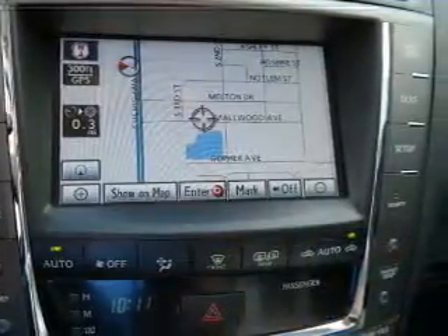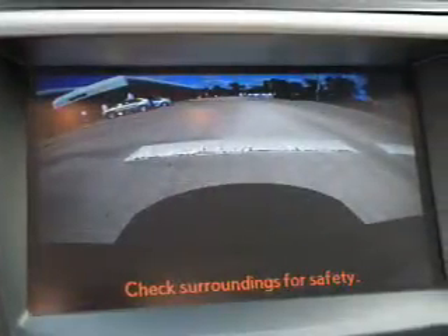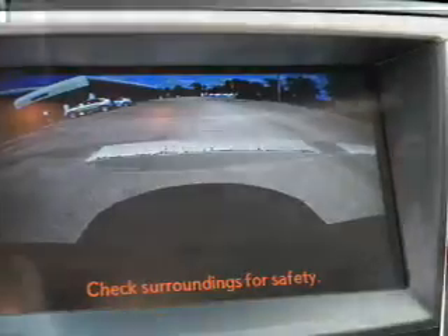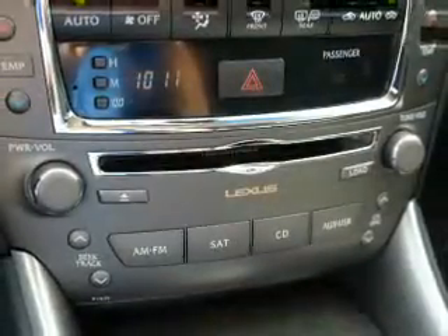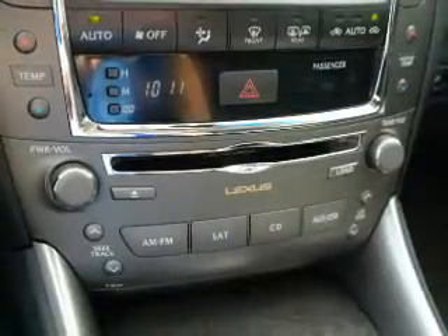The features include auto-dimming mirrors, independent suspension, brake assist, traction control, stability control, daytime running lights, anti-lock brakes, hill start assist, and a home link system.